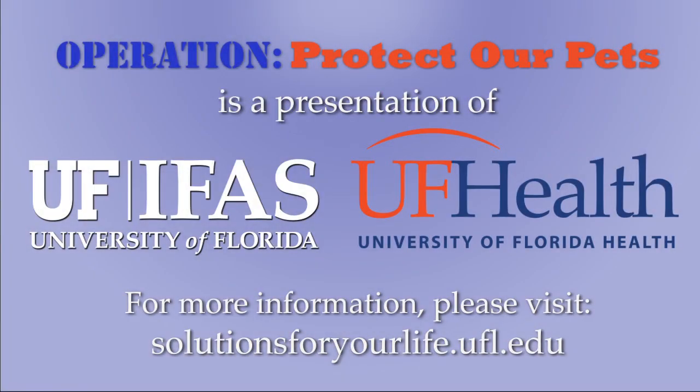For more information about taking care of your pet, please visit Solutions For Your Life.